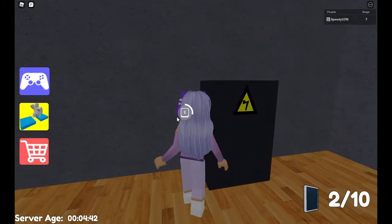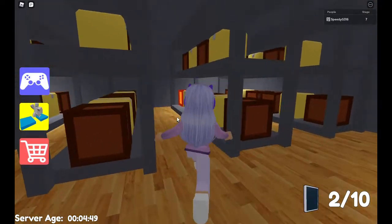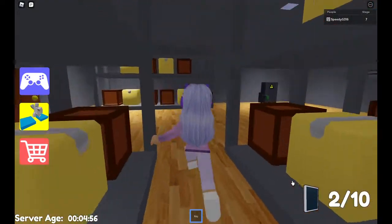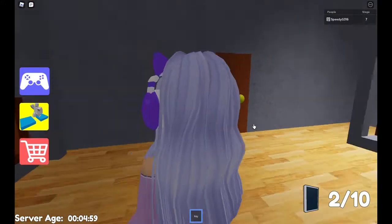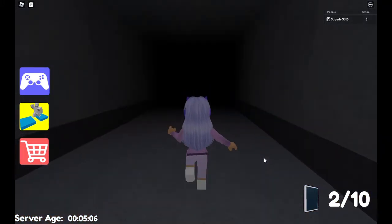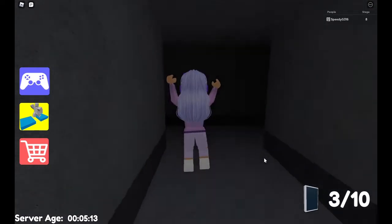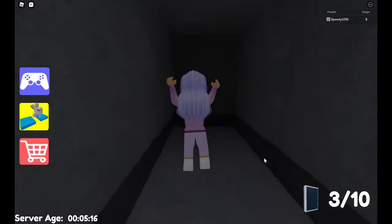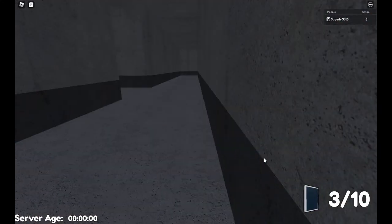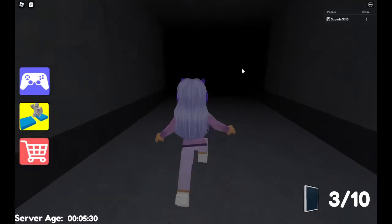Wow, that makes such a difference! I found the key — time to use it on that door. This is the only door in this entire room. It worked — the door is open! Let's grab the iPhone. I know what this stage is. Oh great, he's chasing me! There's the jump scare, guys. Like I said, it's not too bad, but no matter what, you never want to get jump scared.